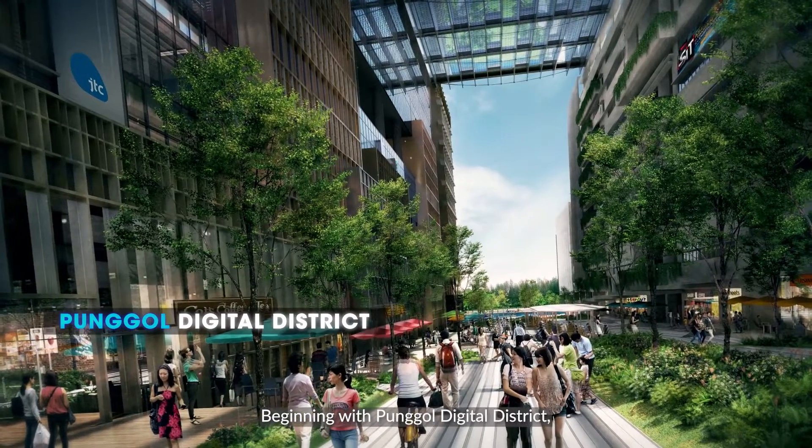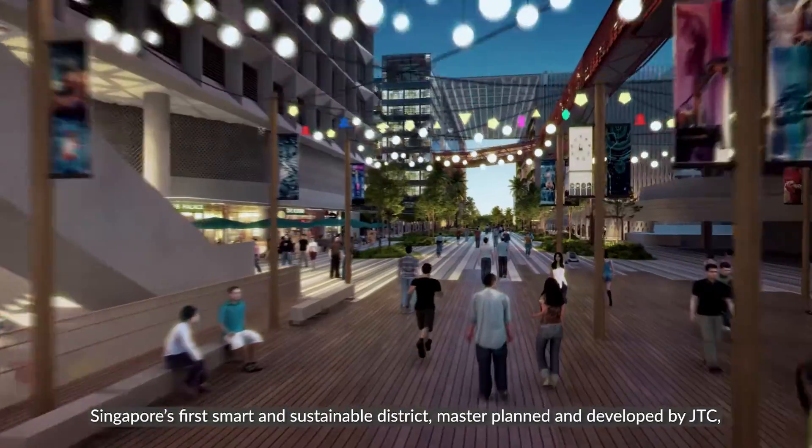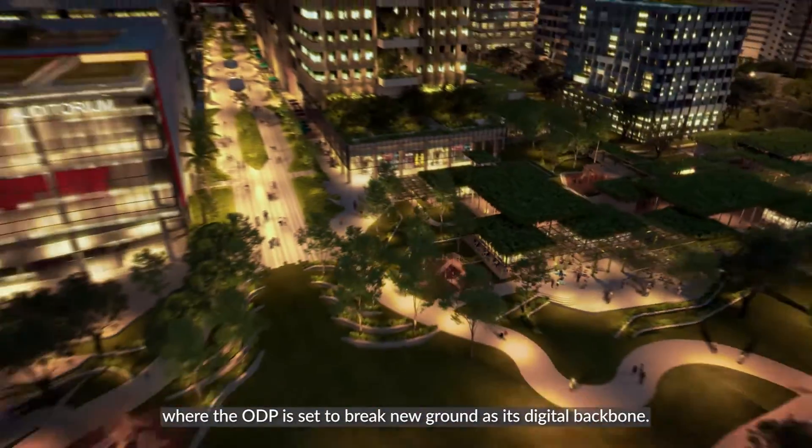Beginning with Punggol Digital District, Singapore's first smart and sustainable district, master-planned and developed by JTC, where the ODP is set to break new ground as its digital backbone.